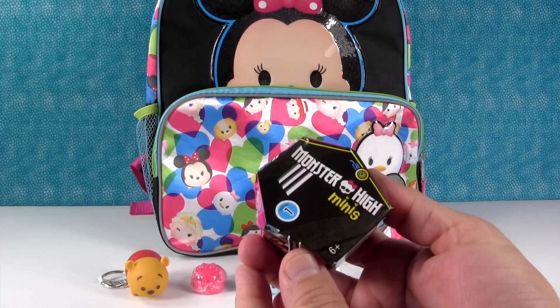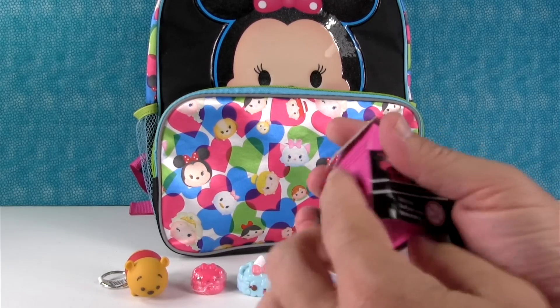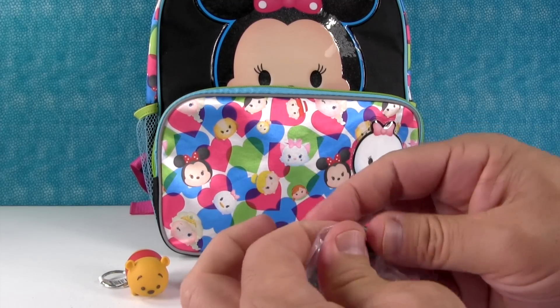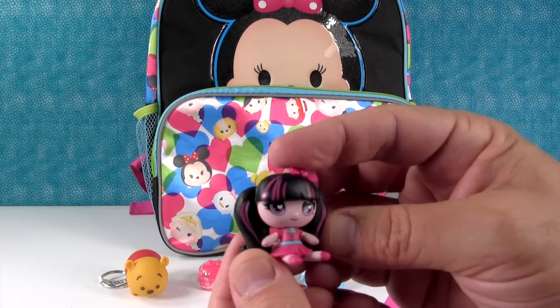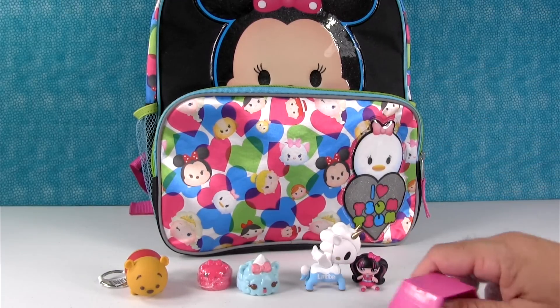I have a Monster High Mini. This is Series 1 — surprise coffin. Let's see who we have in here. It's Draculaura. We just got her in another video recently. She's so cute. I love her pigtails. Put her there by Cramino.